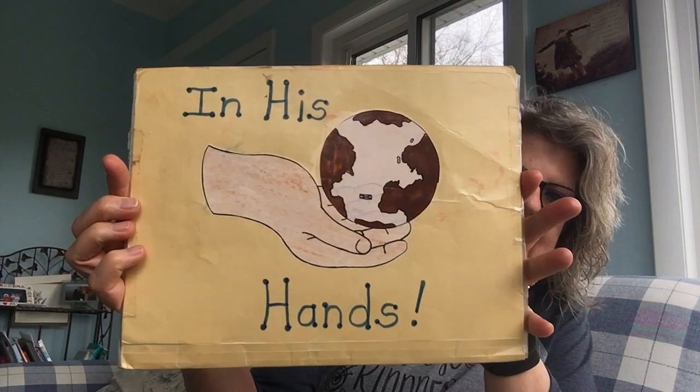How many of you who watched last week went and looked up what a leafy sea dragon looks like, or a mantis shrimp? If you did, you can reply or send me a comment so I know. They're so gorgeous! If you didn't, be sure to do that. Since last week we talked about the awesome things God made in his creation, I thought we'd start today by doing a little review game about what God made.